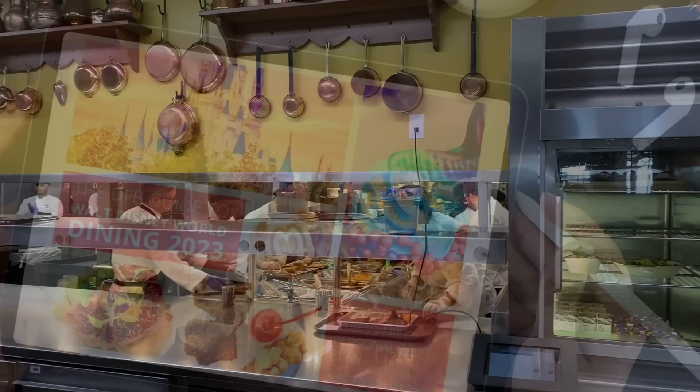We're going to give you the quick version of our favorite Epcot restaurants. For a more detailed list of recommendations, price ranges, and tips and tricks for all the Epcot restaurants and all Disney World restaurants, you can order our 2023 DFB Guide to Walt Disney World Dining on DFBstore.com. Make sure to type in the code YOUTUBE for savings on your overall purchase.